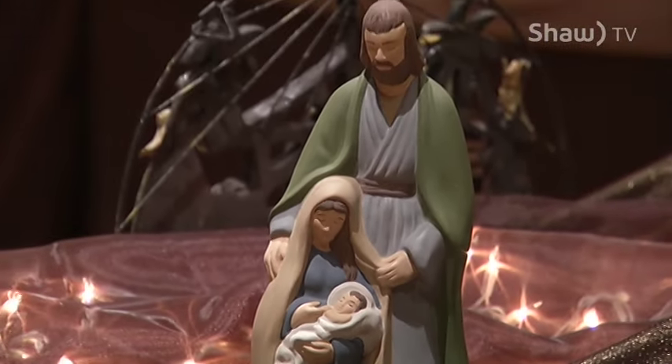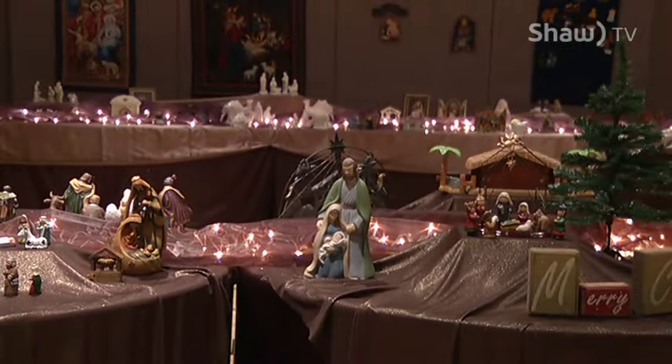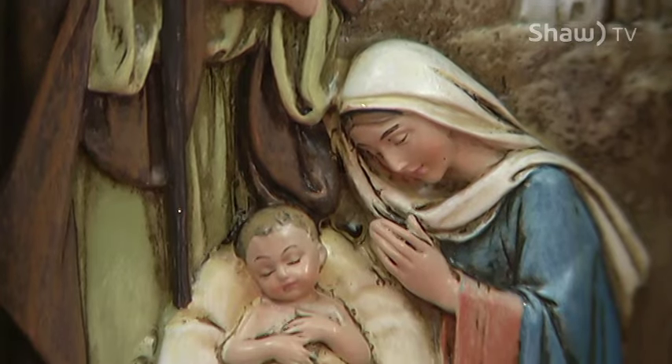It's a Christmas display like no other, but you won't see snowmen, sleighs, or St. Nick. This display goes back, way back, to the basics of the holiday — a baby in a manger.